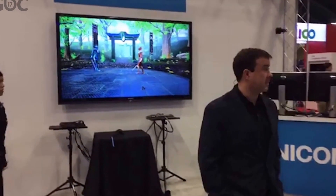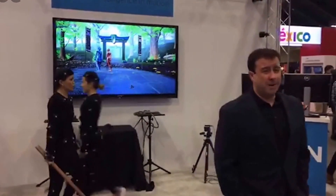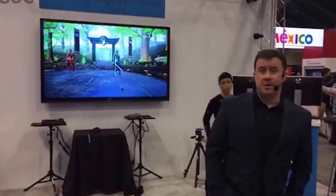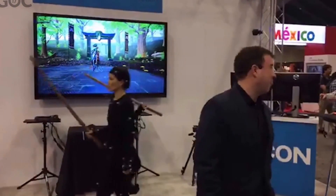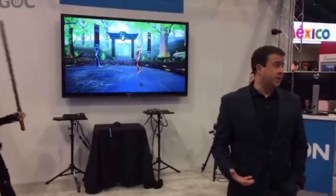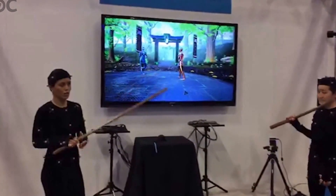Welcome to GDC 2017. We're going to give you a tour around the Vicon booth and demonstrate our latest VFX software platform. We're also streaming this live to Facebook, so hello everyone online. My name's Derek, and I'm the head of the product team at Vicon. We're really excited this year to be at GDC, because we're unveiling a brand new software platform: Vicon Shogun.